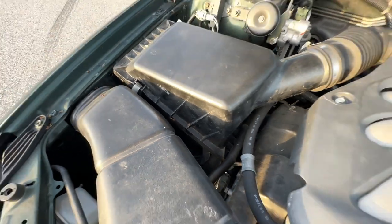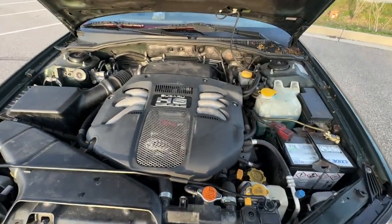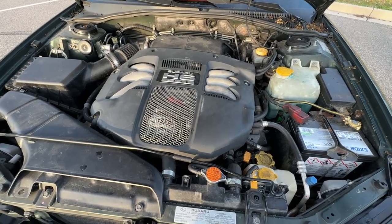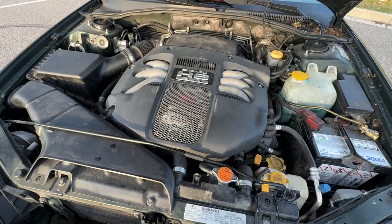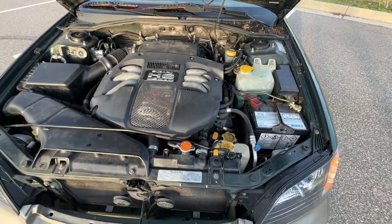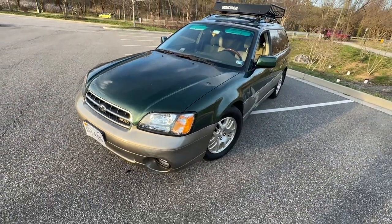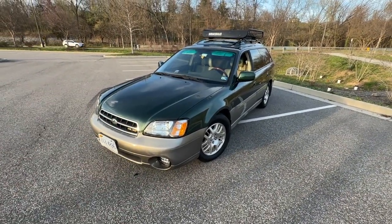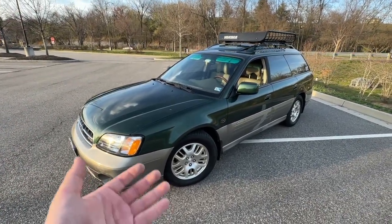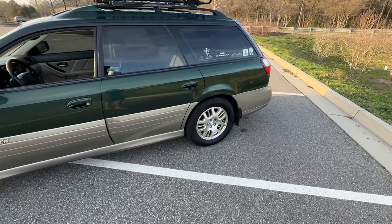I need to do spark plugs soon, which I'm dreading because you have to take a lot off to get to them on this engine. The air conditioning still works perfectly — you can hear the compressor cycling on and off. I did drill holes in the air box, which made it sound pretty cool since it is a flat-six. Overall this car has been a tank. It's really treated me well. This engine may not be the most powerful and doesn't get the best gas mileage, but it makes for a unique ownership experience.